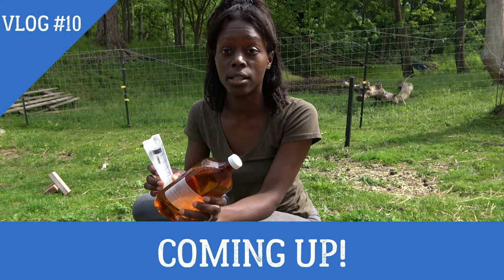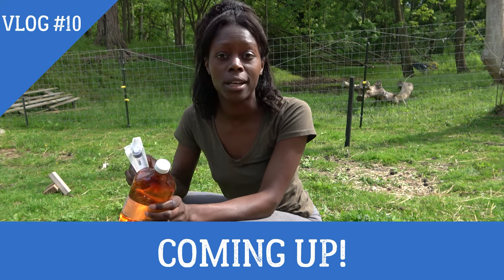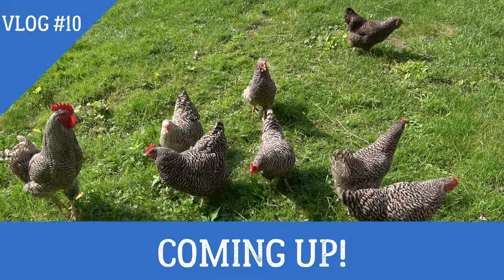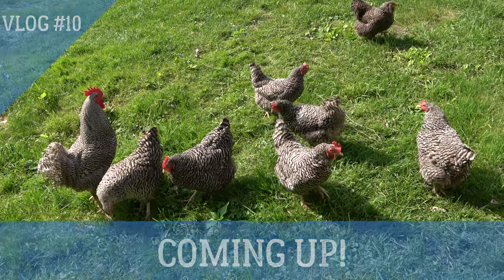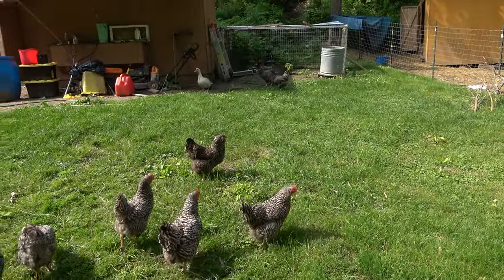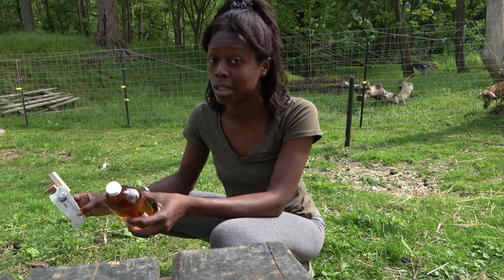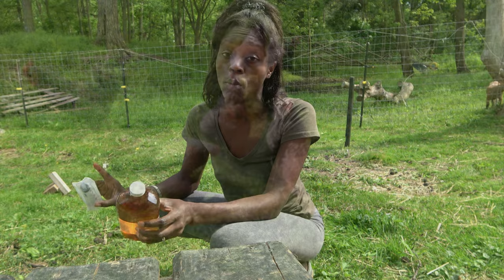We'll be doing all of the goats today, so hopefully we can get them treated and eliminate all of the coccidiosis. Two goats tested positive, and if two of your goats test positive and you have more than two, most likely the rest of them also have it. So we're treating the entire herd today just to get rid of that. We'll be doing this every day for five days — this is day one.